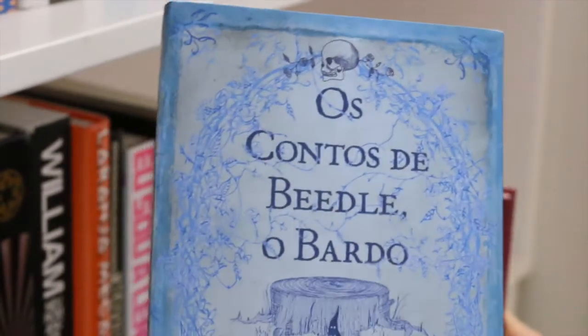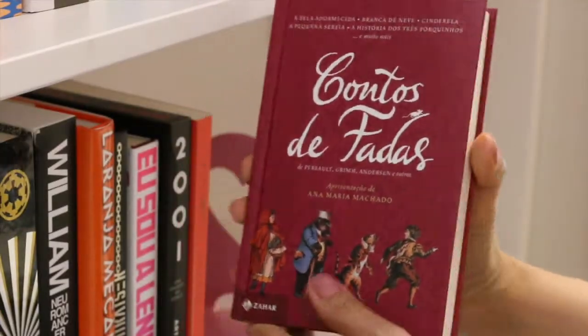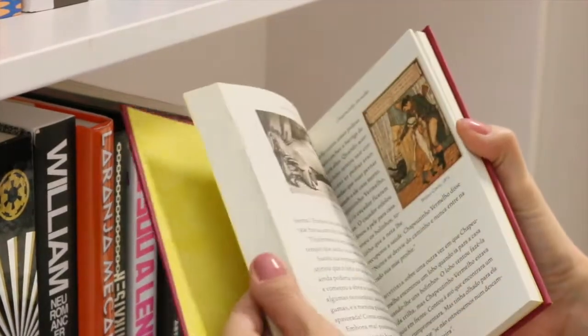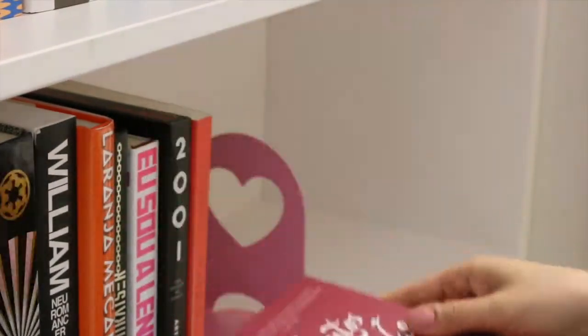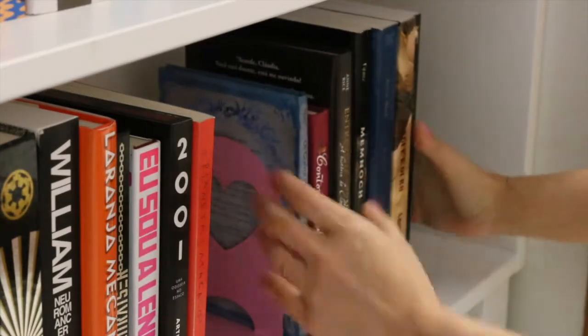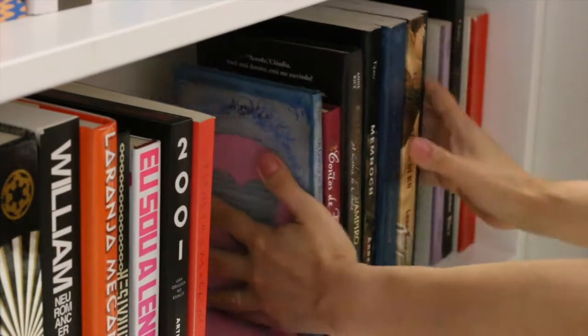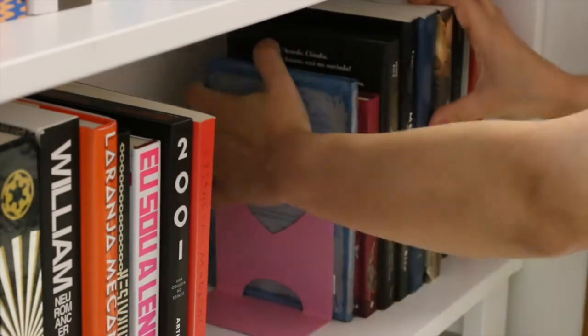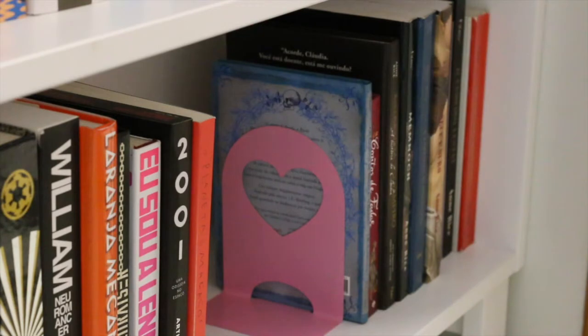And I also have Beedle the Bard and some fairy tale translations into Portuguese. This was the third part of my bookshelf tour. If you had the patience to keep watching this video, I still have two more videos to upload — I'll show you my YA books, books about books, and more classics. I hope you're enjoying my bookshelf tours. See you in the next video, bye bye!